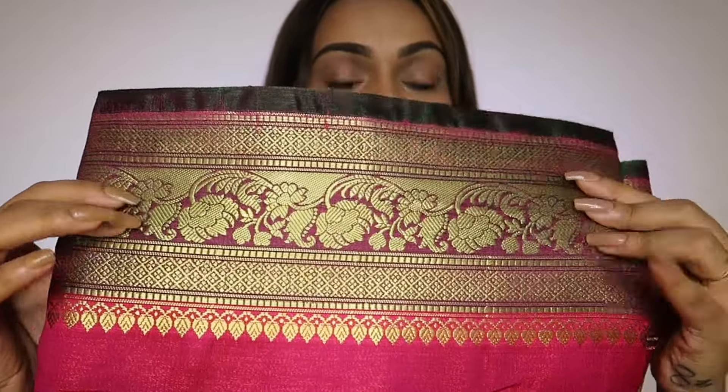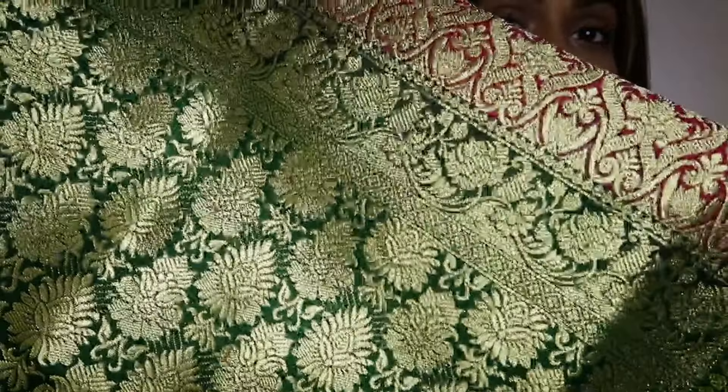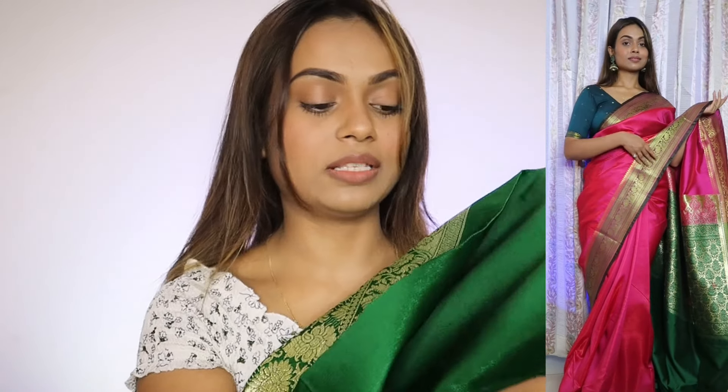Just look at the zari detailing — the work is very amazing, with the same border running up and down. There are two-tone shades — green and pink mixed together. The palette is very beautiful with intricate detailing. It has a green color contrast blouse piece with a broad border. This pink with green color contrast looks very beautiful and amazing, and would really suit a newlywed. The zari is very soft and shiny, and I will definitely recommend this one.